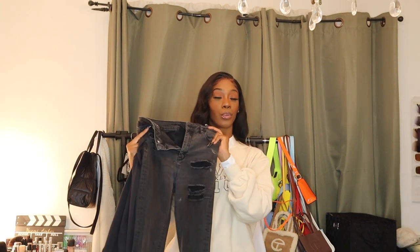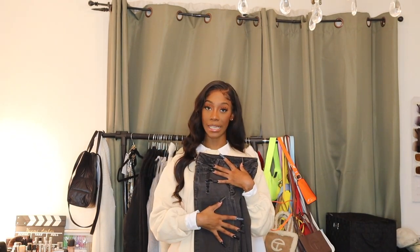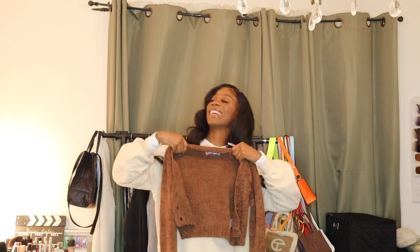I decided to pair the turtleneck with acid wash skinny jeans that I thrifted a long time ago, but you can also wear it with the black jeans from earlier. I also want to pair it with some black booties and a gray fur coat. The toned-down black, the acid wash jeans, the gray fur, and the black boots are just going to pull it all together. The fur doesn't fit my arm so I'll just put it over my shoulders, but it's really giving grown auntie energy.